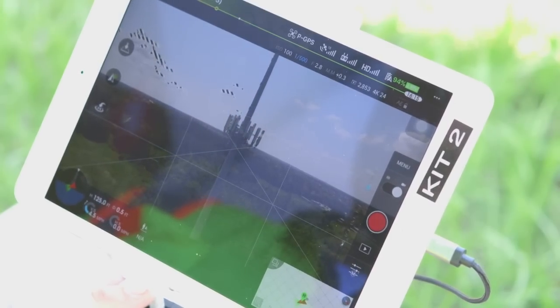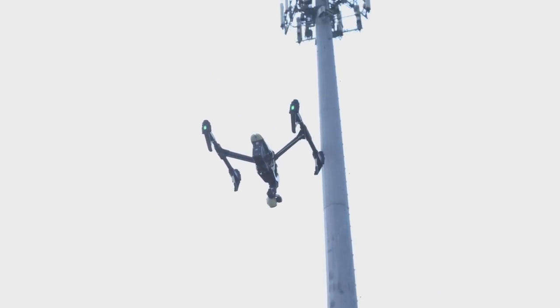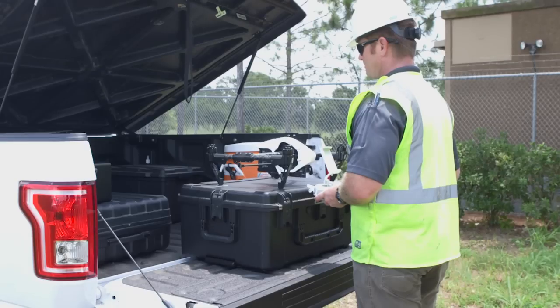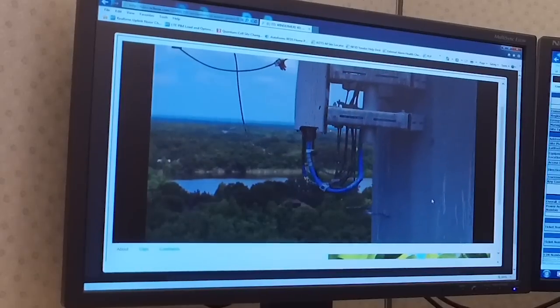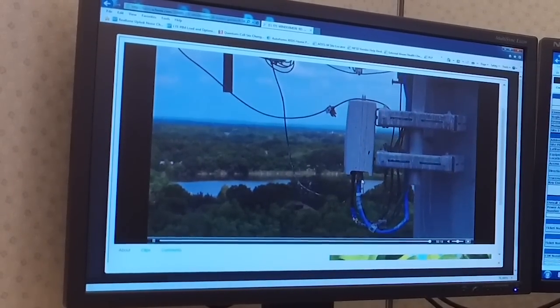When we fly a drone instead of sending a tower crew up a tower, we remove an instance or a possibility for injury. We are able to identify what needs to be fixed, so when we do send a tower crew to the site, they know exactly what they need to do and they'll have the correct equipment. It saves time — for example, today with a live video feed, the customer is provided with information on a real-time basis.